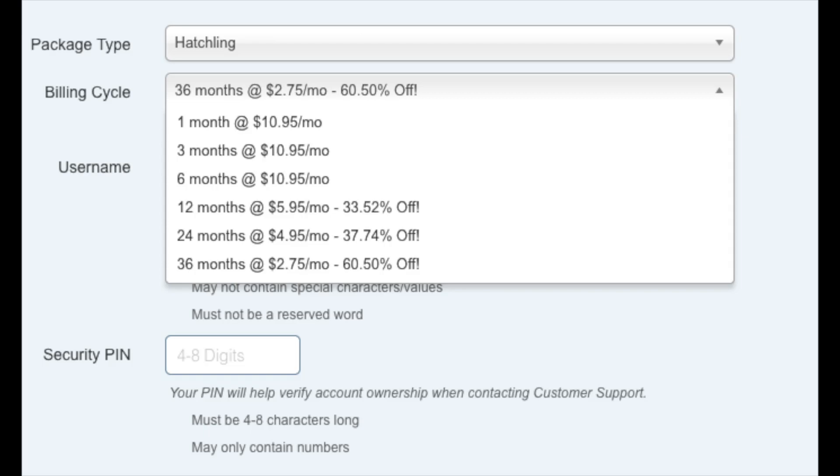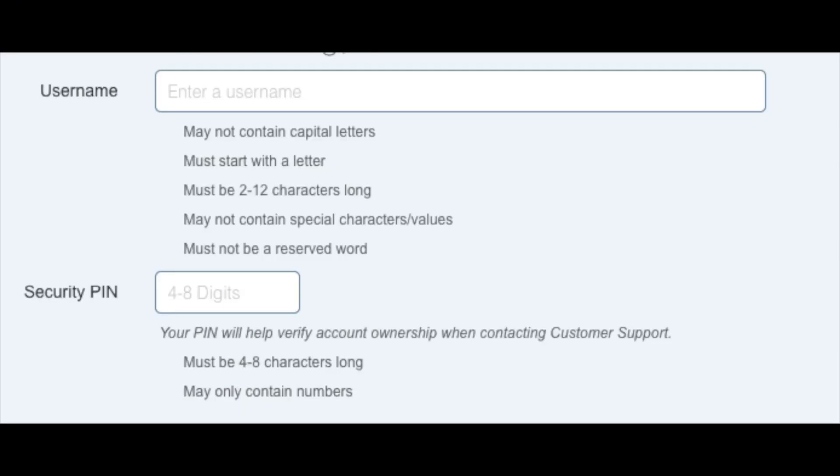I'm going to show you how to get hosting even cheaper than what is listed in just a second. Next you want to enter your username — pick anything you would like. Next just enter your 4-digit PIN. Make sure to remember this as it is used when you need to talk to Hostgator support.